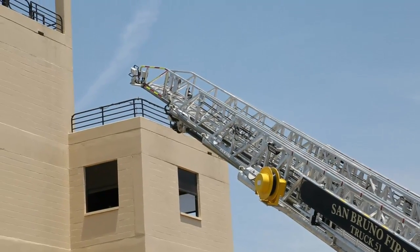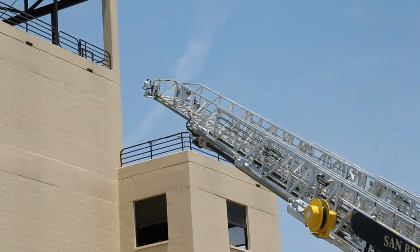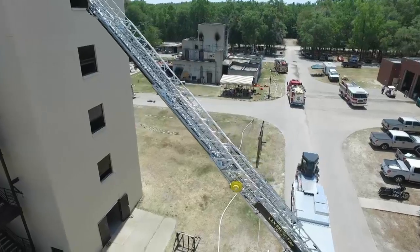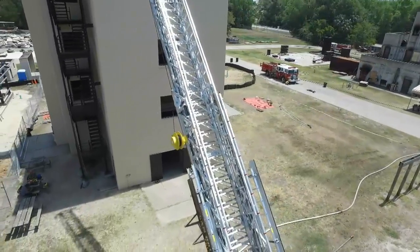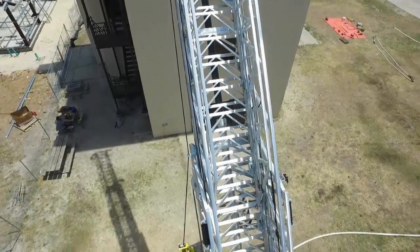The Super Tiller is equipped with a 100-foot ladder, delivering a 550-pound tip load, dry or flowing water from the waterway. The aerial features welded aluminum construction, and like other E1 aerials, you get a 2.5-to-1 structural safety factor that exceeds NFPA minimums by 25%.